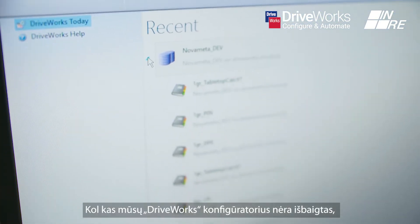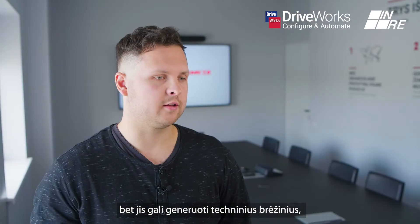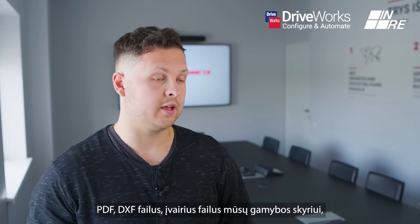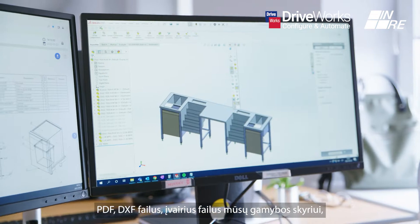Our DRYWORKS configurator at the moment isn't complete, but it can generate technical drawings, PDF, DXF files, and various other files for our manufacturing department.